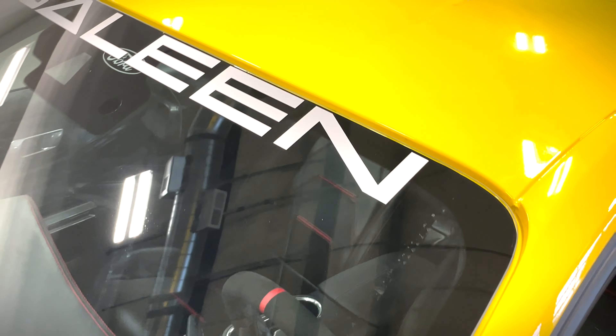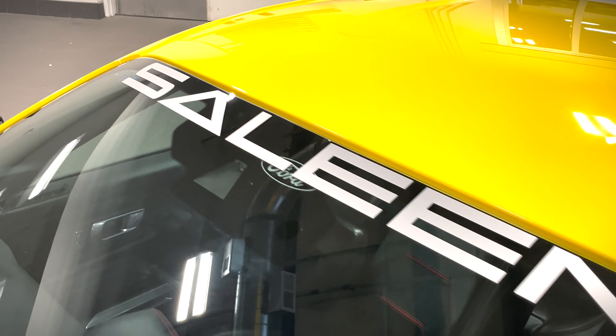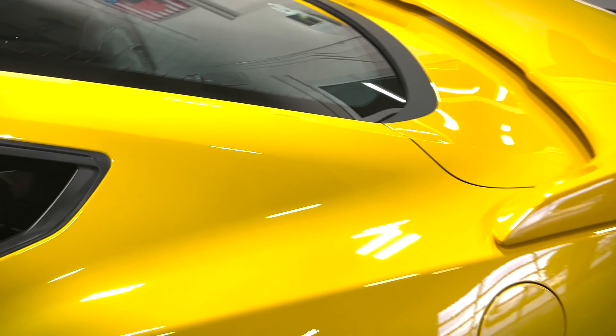Before we dive into the interior, a couple of noteworthy items: first up is the front windshield decal reading 'Selene,' which is iconic for all Selene vehicles, and I love seeing that continued for the 2024 model year. On the back windshield we have '40 Years of Winning,' since it is their 40th anniversary year.